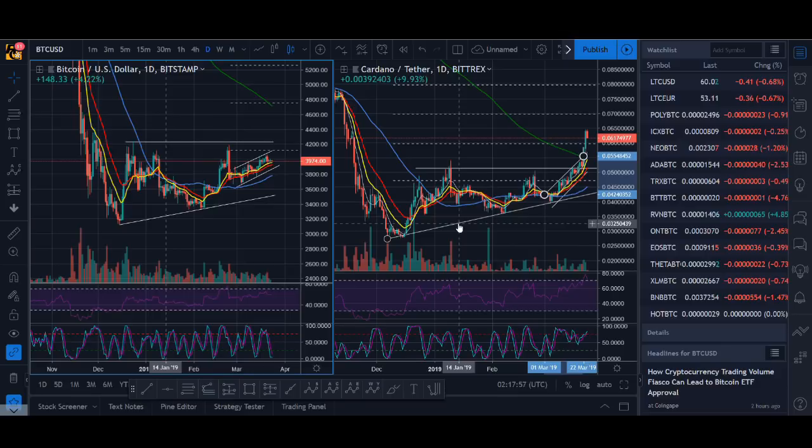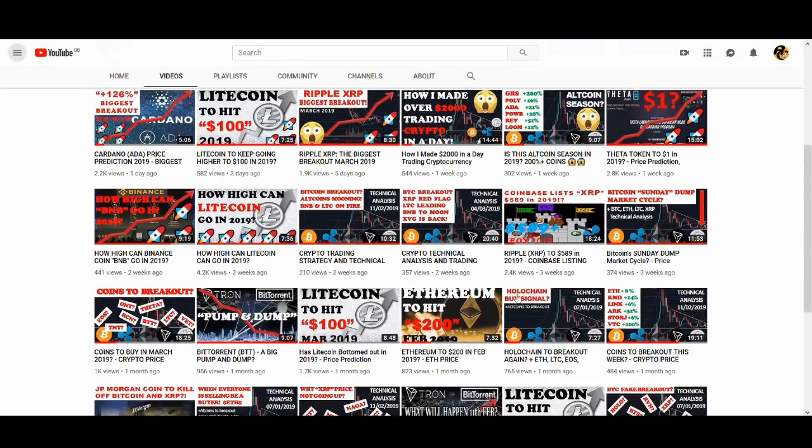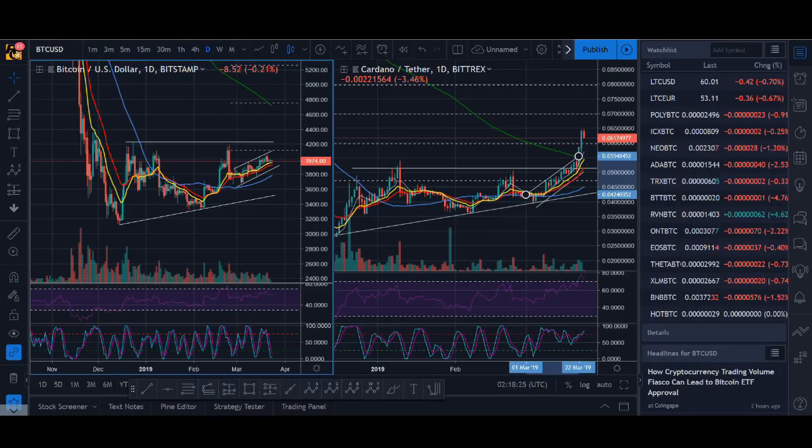Thank you very much for watching. What are your thoughts — do you think Bitcoin will break out like ADA or not? If you want to learn more about technical analysis and my strategy, email me below. I'm doing a 30-minute free Skype call and I'm happy to help you out. Smash that like button, subscribe, turn on the notification bell, and I'll see you soon with an ADA video — how high can ADA go?